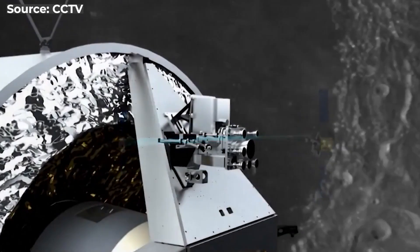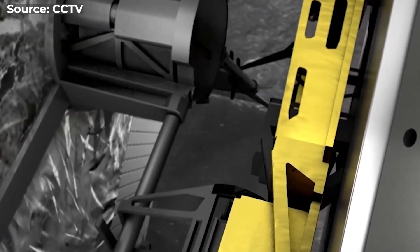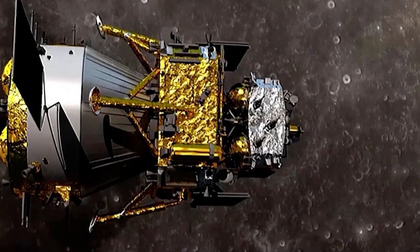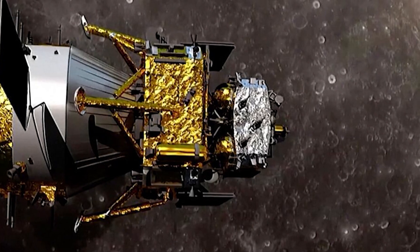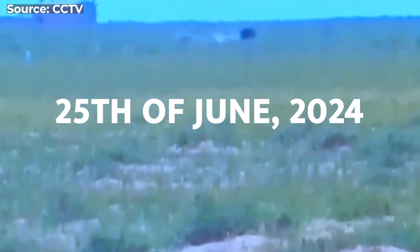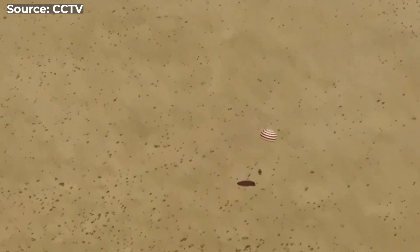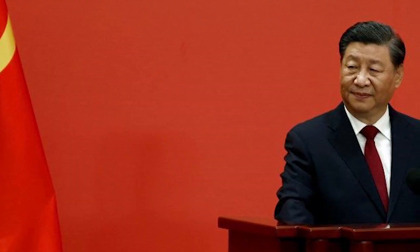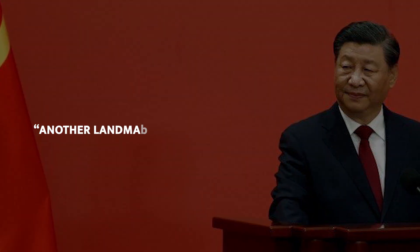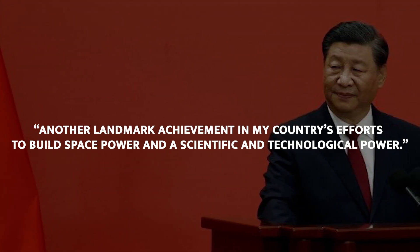The orbiter left lunar orbit and started a trajectory motion towards Earth. When it got closer, the re-entry capsule containing the precious cargo separated from the orbiter and began descending through Earth's atmosphere, finally landing successfully on Tuesday, June 25, 2024, in the rural Siziwang Banner region of Inner Mongolia. President Xi Jinping congratulated the China National Space Administration for another landmark in China's efforts to build space power and a scientific and technological power.